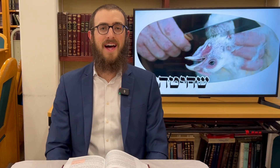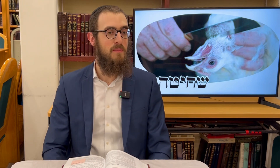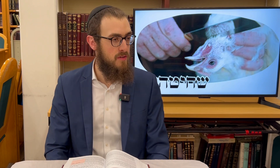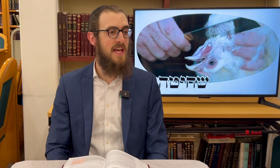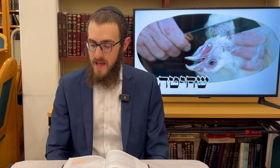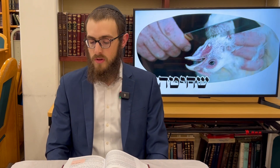Hilchos Shabbos Perek Achad Asar — The Laws of Shabbos, Chapter 11. In this series of chapters, the Rambam is examining and defining all 39 Avot Melachot, the 39 primary labors forbidden on Shabbos. During the last three chapters we covered the first 28 out of 39, and today in Chapter 11 we cover another 8, bringing us to a total of 36.